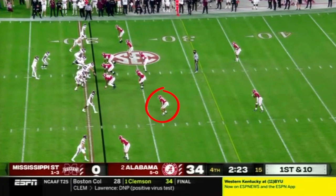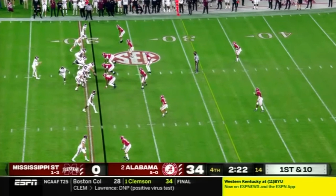Alabama calls a cover five shell with two deep safeties and a man underneath concept. Star Malachi Moore lines up in the slot before switching his man assignment once the running back motions to his side.